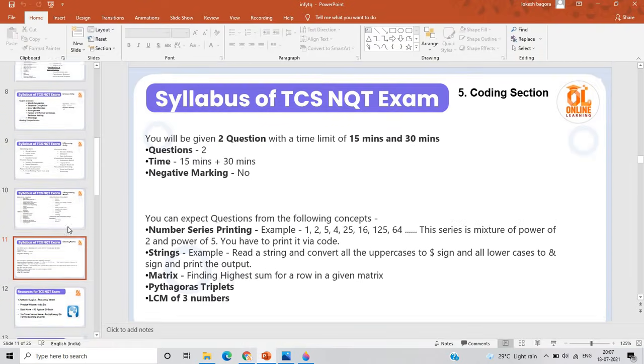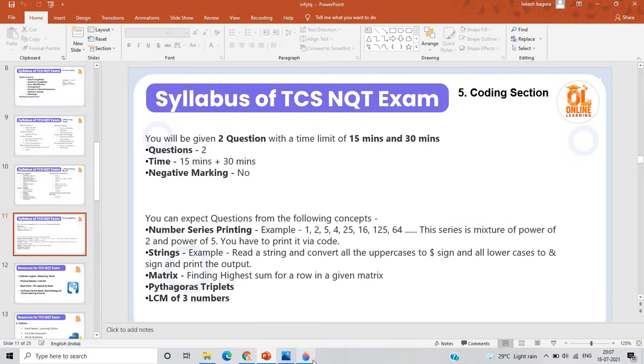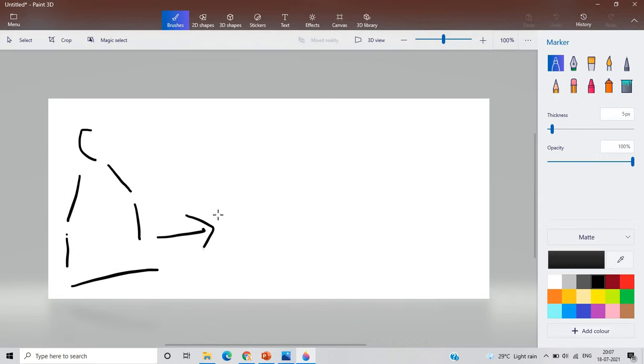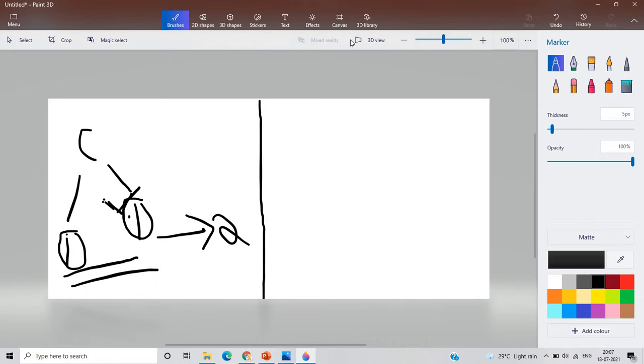The coding section is a very important part. There are two questions total. From the previous trend, the first question is always easy and the second question is moderate to advanced — it totally depends on the TCS team. Some candidates say that if they choose Python the compiler won't work, but that is a totally wrong myth. The compiler works and you have to clear all the test cases given in the code.